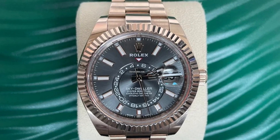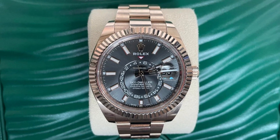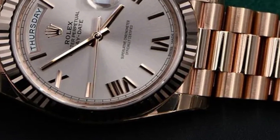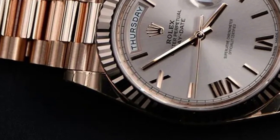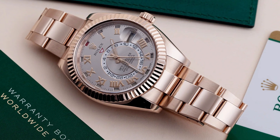The bracelet is also made of 18 karat Everose gold, perfectly matching the case, and it features a convenient fold-over buckle. Powered by automatic movement, the watch is self-winding, eliminating the need for manual winding. This Swiss-made timepiece represents the pinnacle of precision and craftsmanship.